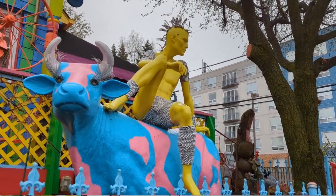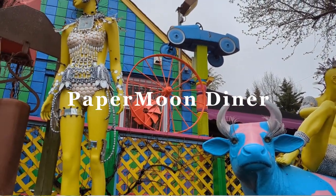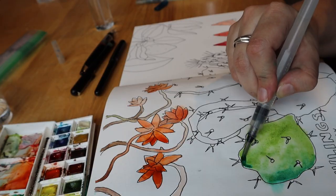Next, we went to Paper Moon, which was an amazing, colorful, and inspirational place — a maximalist dream diner. We enjoyed some coffee there while admiring all the things on the walls and the ceiling.